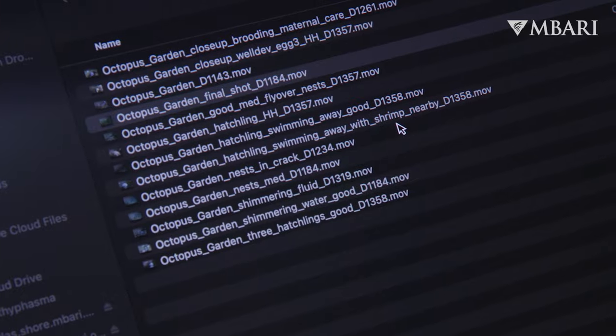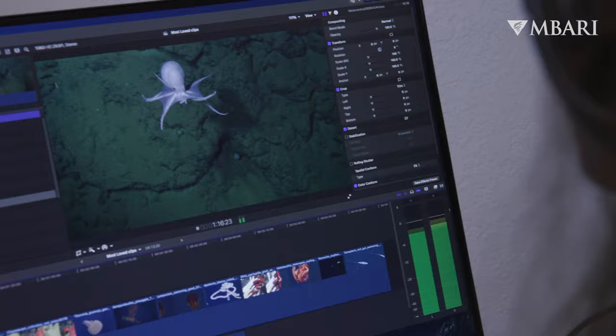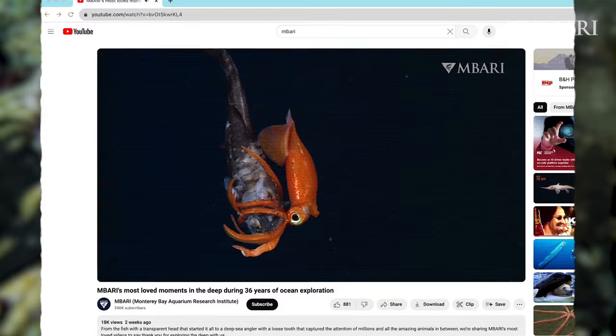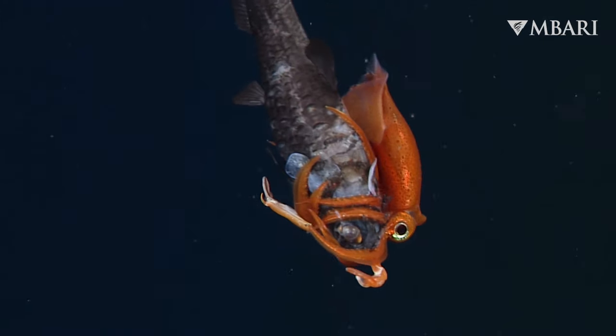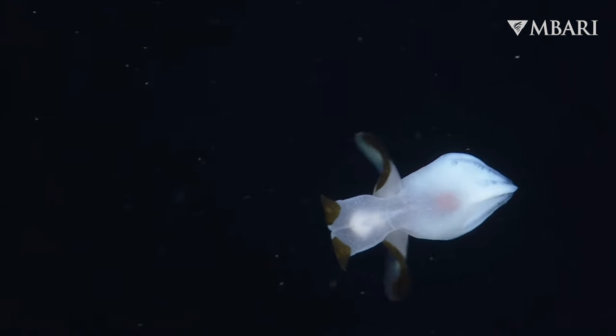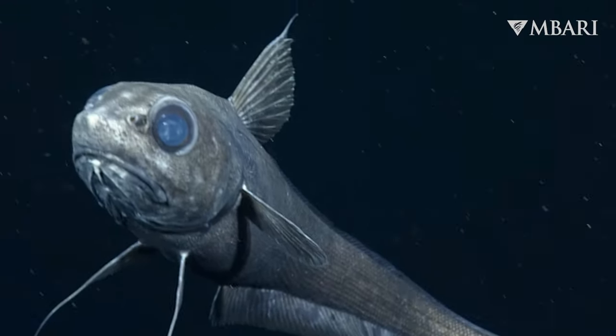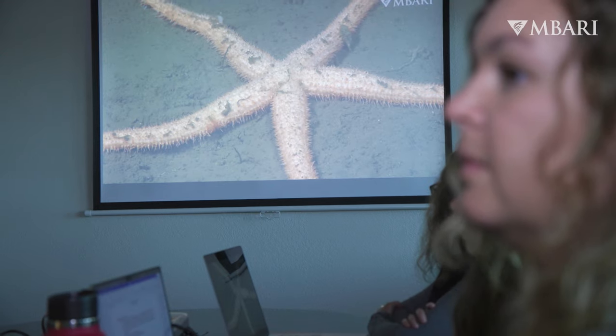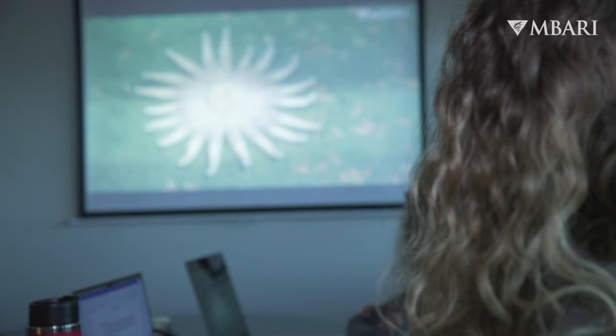I'm one of the people that produces and edits the videos for our YouTube channel, and those videos are used across all of our social media platforms. The deep sea is the largest habitat on our planet — some people think the deep sea is a desert and nothing is down there — but we're bringing the animals that live in the deep sea to our audience and we really want to create a connection with these animals.